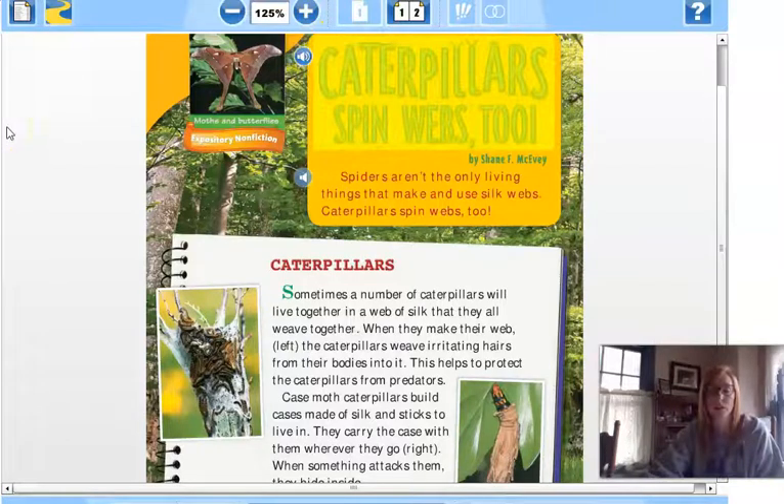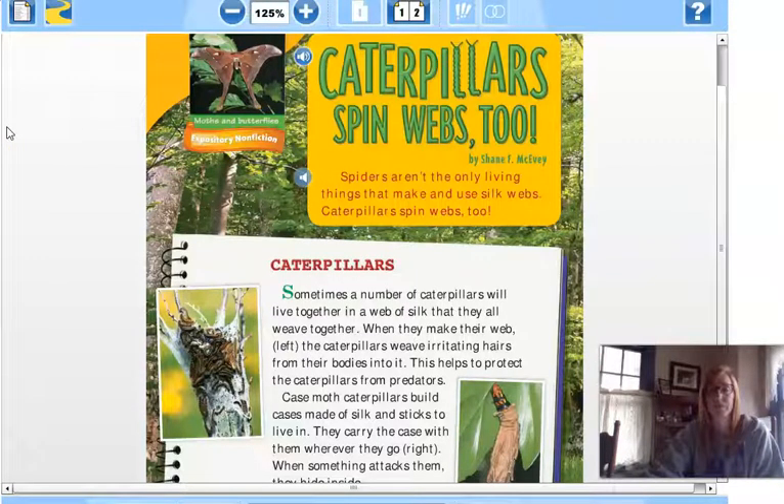Caterpillars Spin Webs Too, by Shane F. McKee. Spiders aren't the only living things that make and use silk webs — caterpillars spin webs too. Sometimes a number of caterpillars will live together in a web of silk that they all weave together. When they make their web, the caterpillars weave irritating hairs from their bodies into it. This helps to protect the caterpillars from predators.